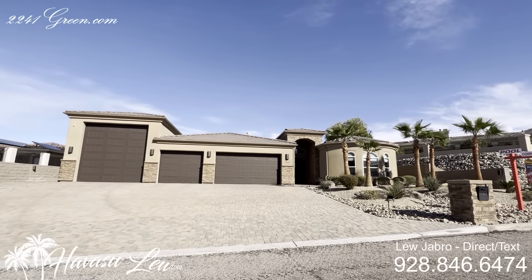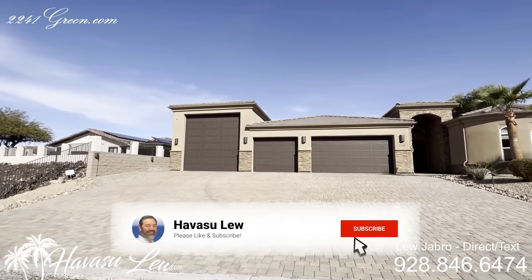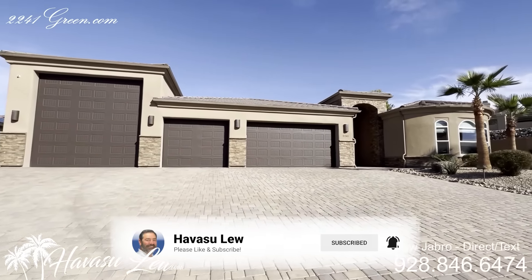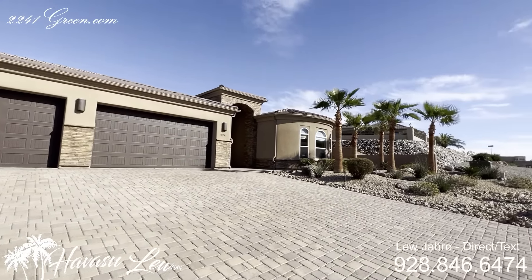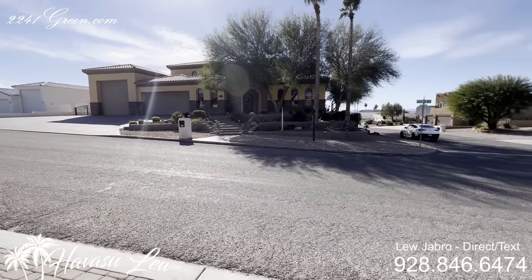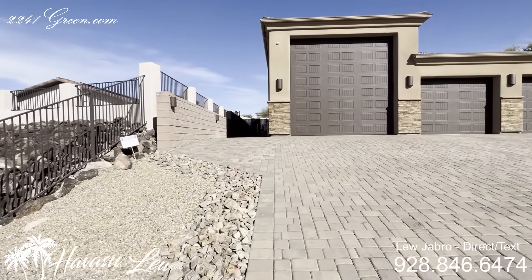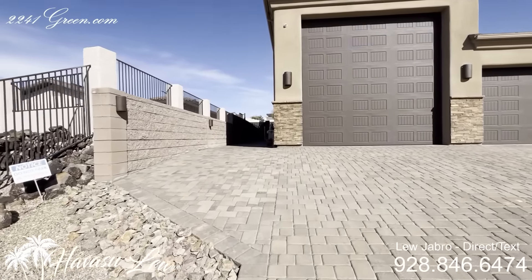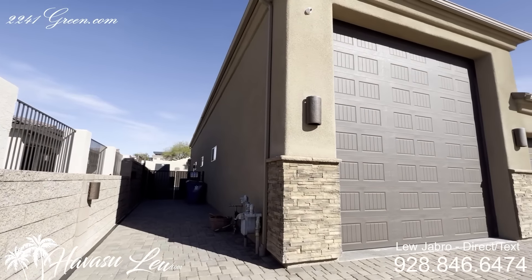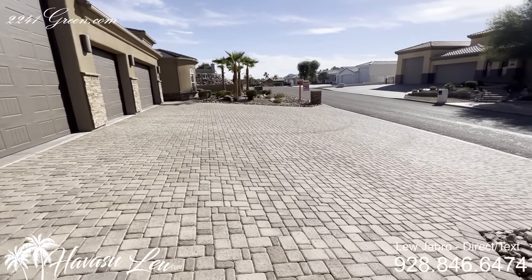Alright guys, this is 2241 Green Drive. It was just listed this morning at $1.795 million. It sits on a huge, almost 15,000 square foot lot in the residential estates area. You have a full paver drive, side and entry, with a little bit of space over here. I call this the house of amenities and I'll show you why here in a minute.